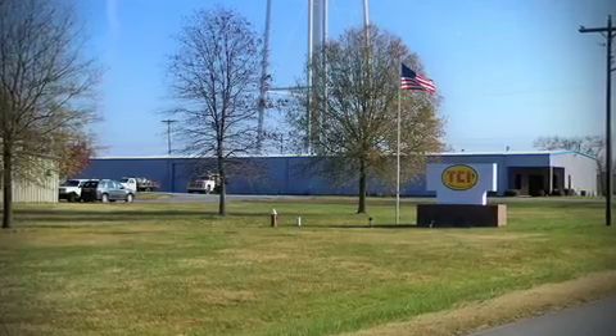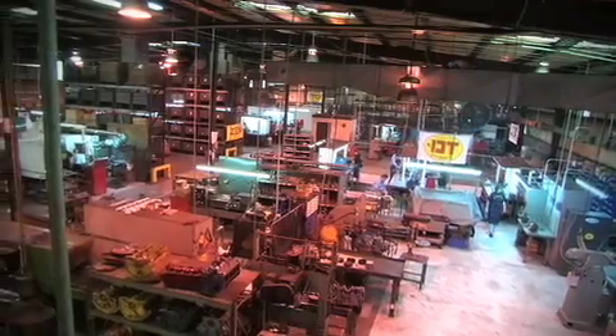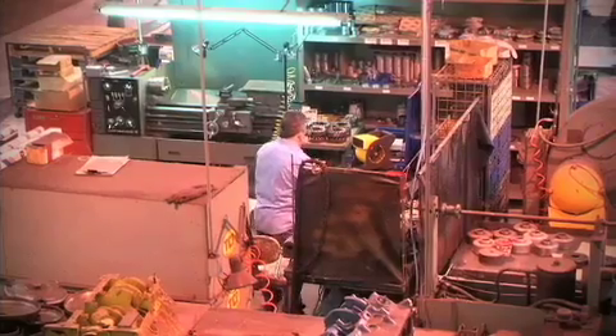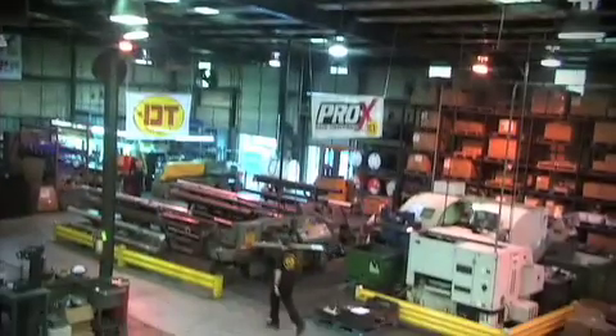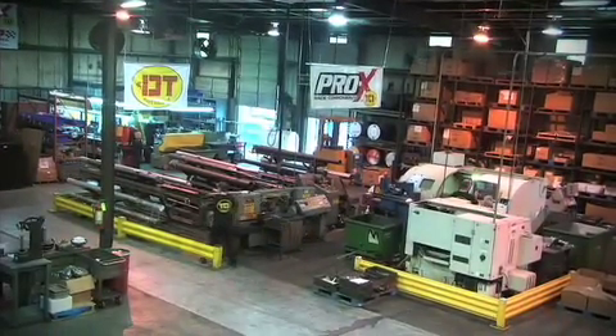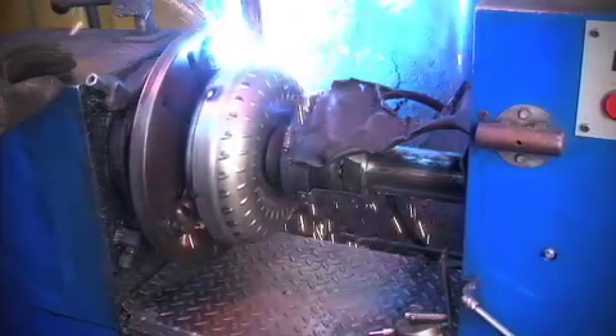Ashland, Mississippi isn't the biggest town in the world, but there's something special about it. It's the home of TCI, a leading manufacturer of automotive transmission and drivetrain components for over 40 years. Today on this segment of Power TV, we're going to take you all the way to Ashland to show you how TCI actually makes a torque converter.